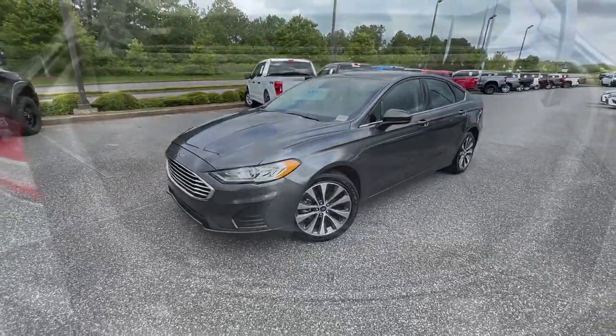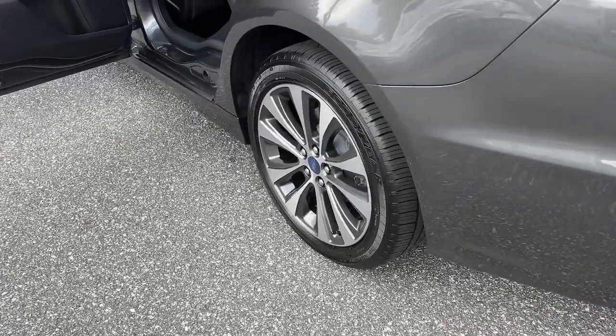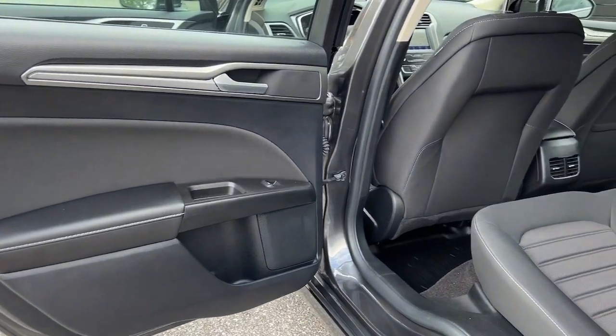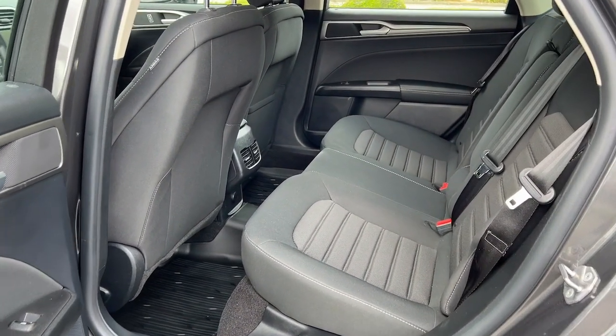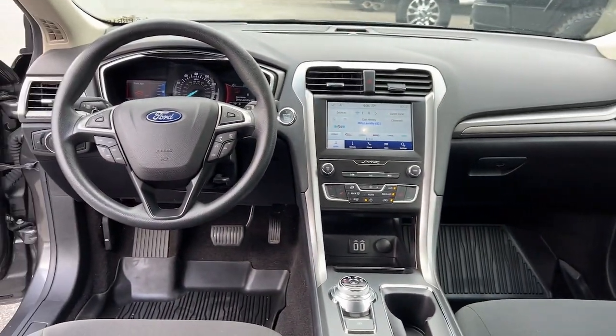The following are some of this vehicle's highlighted options: all-wheel drive, keyless entry, satellite radio, premium sound system, power passenger seat, heated mirrors, backup camera, aluminum wheels, heated front seat, and alarm.